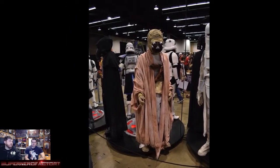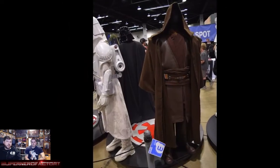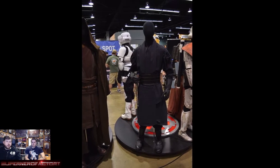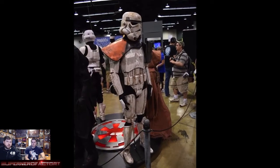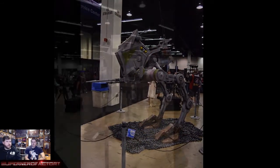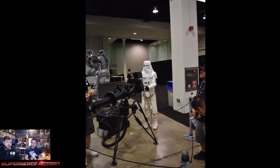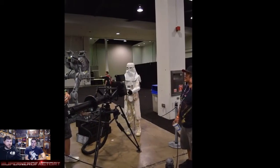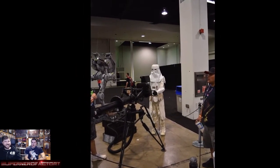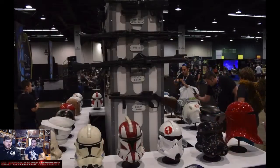Overall almost everyone there was cosplaying as someone from the Star Wars universe. These are more examples of people's armor donated for the exhibit — the stuff has so much detail involved. There was even a real guy in a costume that I previously thought was fake from the first celebration I went to.